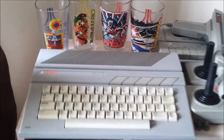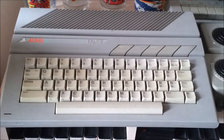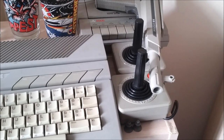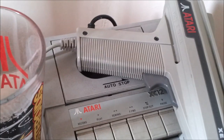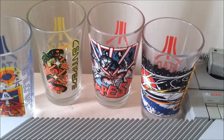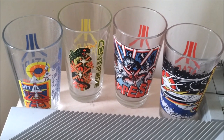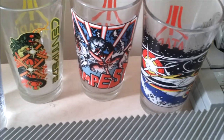Right, so let's start off. Here is my Atari 130XE — the 128K version of the Atari 8-bit — complete with nice creamy coloured joysticks. There's my XC12 tape player and XC light gun. And these are some really nice Atari glasses that somebody bought me for my birthday a couple of years back. I think they came from ThinkGeek. There's Missile Command, Centipede, Tempest and Asteroids.